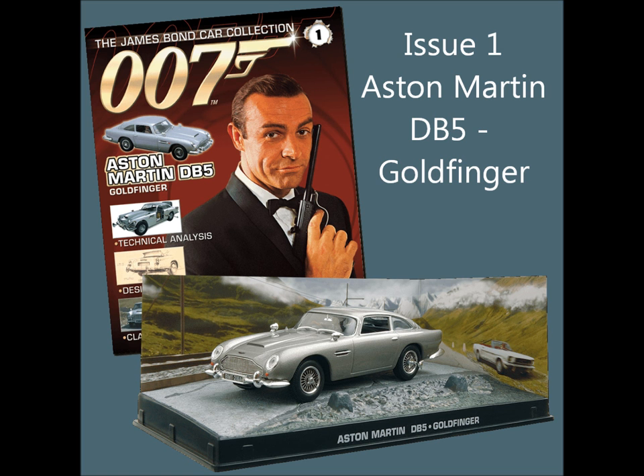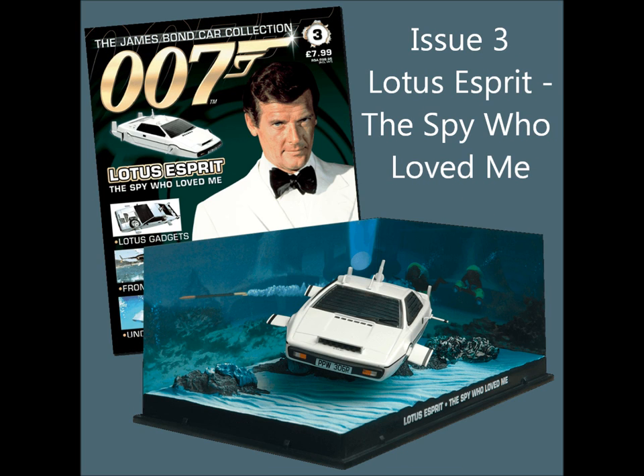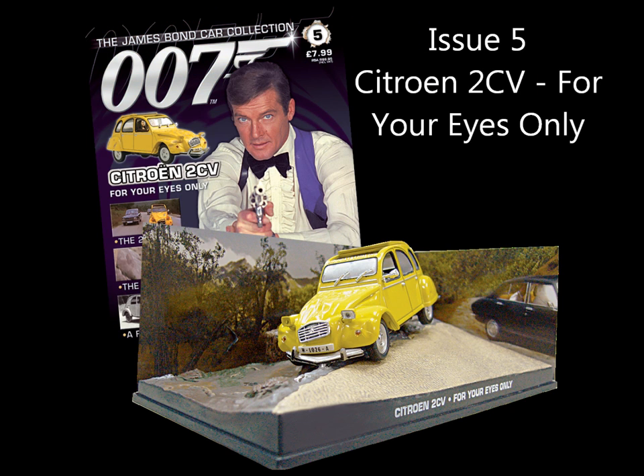First up we have Issue 1, the Aston Martin DB5 from Goldfinger. Issue 2, the Aston Martin V12 Vanquish from Die Another Day. Issue 3, the Lotus Esprit submarine from The Spy Who Loved Me. Issue 4, the BMW Z8 from The World Is Not Enough.